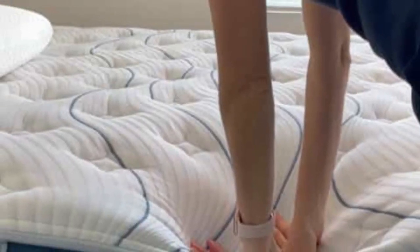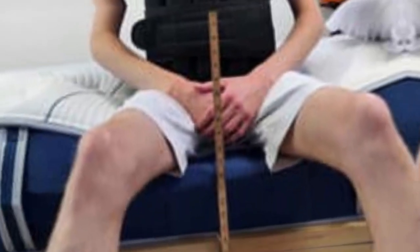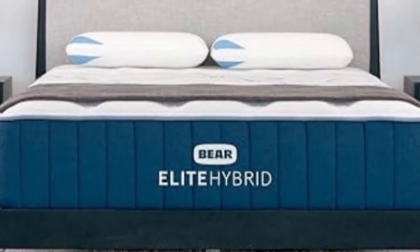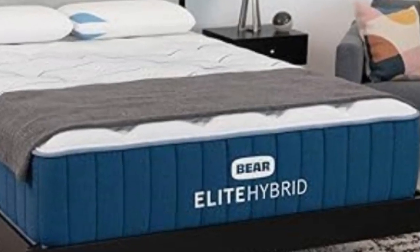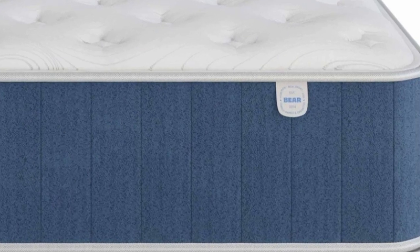All versions of the Elite Hybrid begin with a memory foam comfort layer, followed by transitional polyfoam. The memory foam is infused with copper to help keep the surface cool. The coils also generate steady circulation throughout the interior, and a cover made of Celliant blend fabric prevents the mattress from retaining too much heat. The coils are zoned to be thicker and sturdier along the edges, allowing you to sleep along the perimeter and get in and out of bed without sinking.